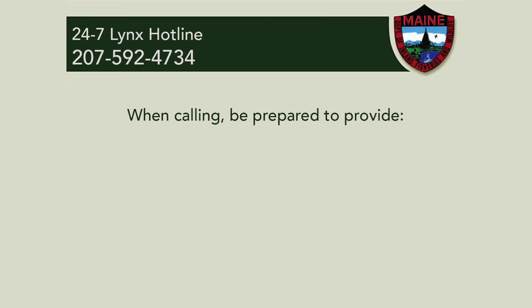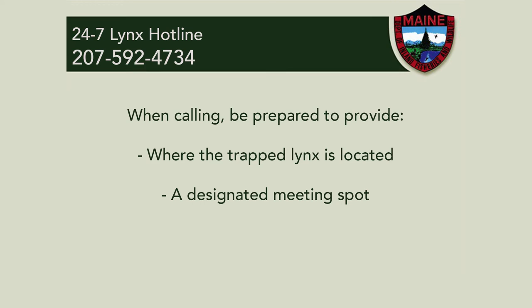When you call the lynx hotline and speak to one of our staff, please be ready to provide us with the following information: where the trap with the lynx is located, where you would like to meet with us, and how we can reach you and your contact information in the event that we need to talk to you before we arrive on site.